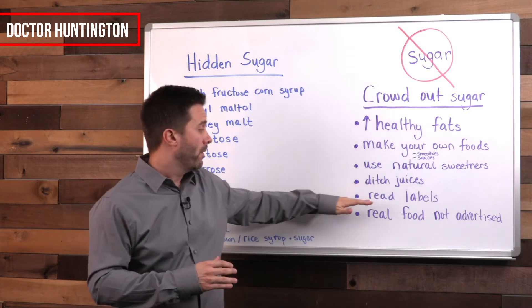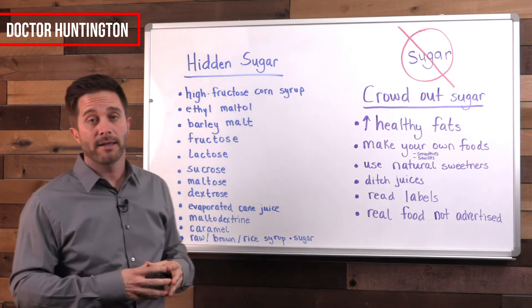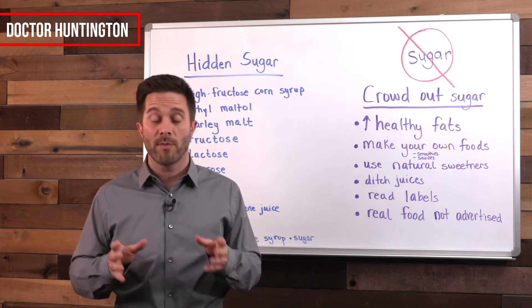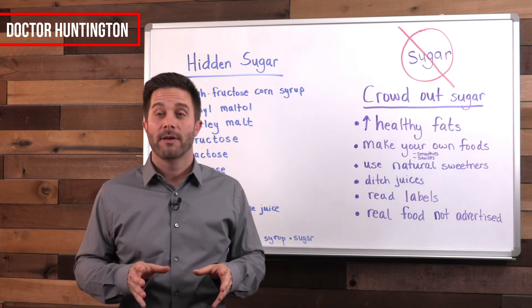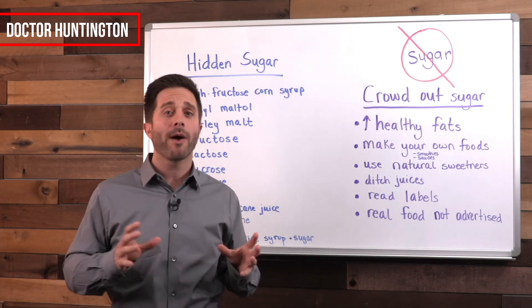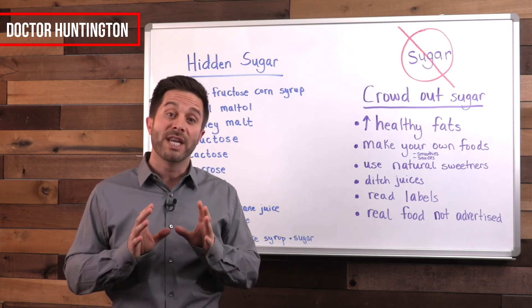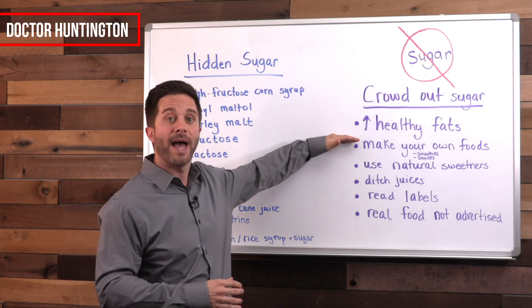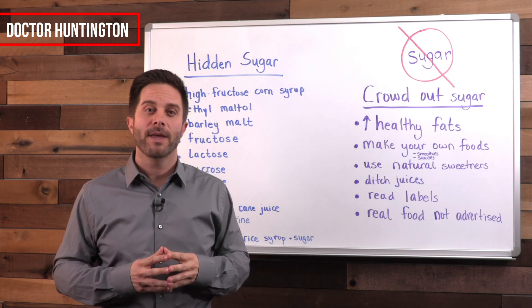Read labels and start looking for these alternative names for sugar because they've been hiding from you. If all else fails in your attempt to discern healthy food from unhealthy food, you can pretty much stay on the right track if you avoid eating foods that have a TV commercial — foods that require advertisement are usually processed and not necessarily a healthy choice. The goal is to decrease the amount of sugar you consume and fuel your body with more nutrient-dense foods, such as healthy fats. If you do that, you'll notice both mental and physical benefits.